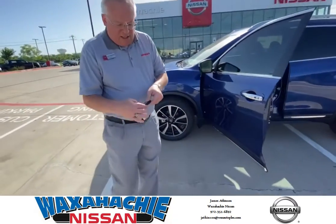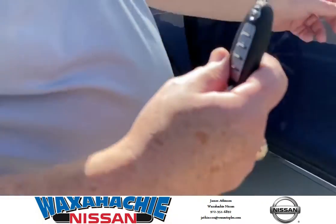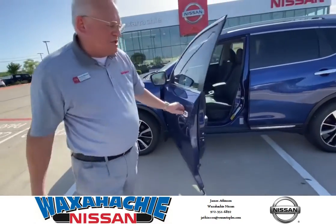We have an intelligent key with remote start function. We just push button open the doors and keyless entry to the vehicle.